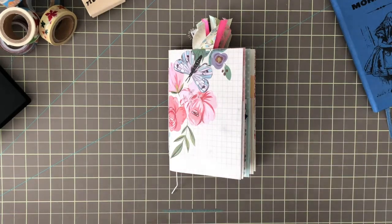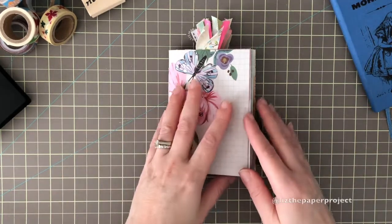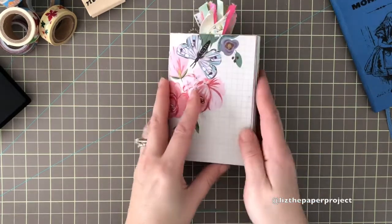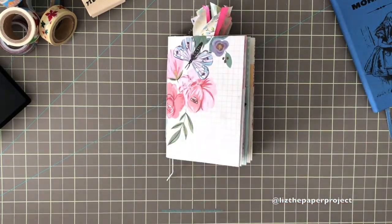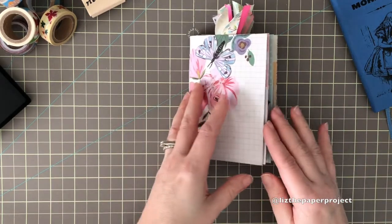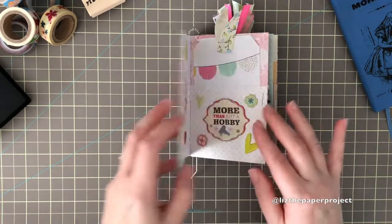Hi everyone, it's Liz here. Thank you for joining me today. I just wanted to give you guys a quick update on my passport size pocket notebook. I will put the link below of how I put it together, but many of you have been asking to see what I've done so far, so I will show you.